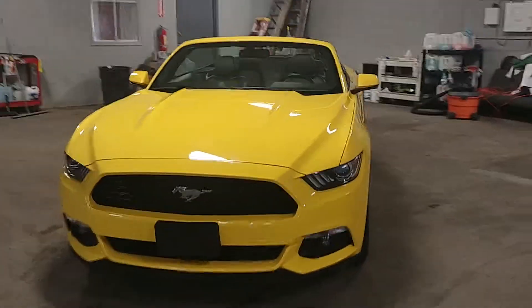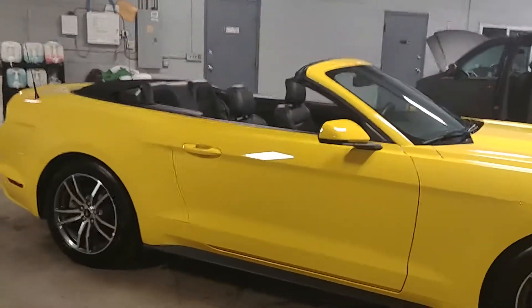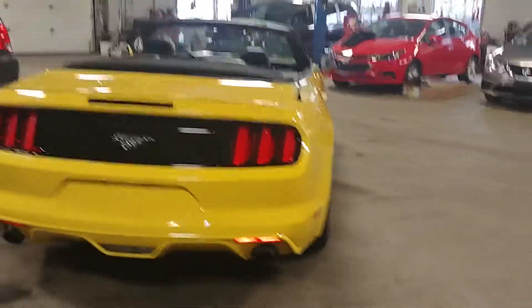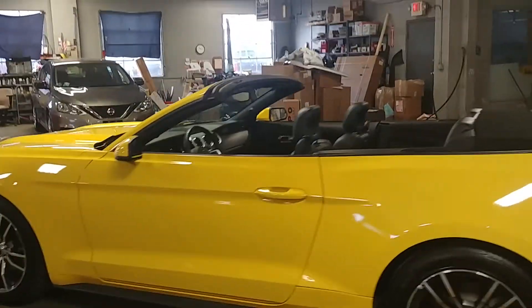Hey ladies and gentlemen, Northeast Leasing here, proud to present this 2017 beautiful Ford Mustang. It is the Premium Package EcoBoost with only 13,000 miles, this beautiful yellow color with black leather interior.